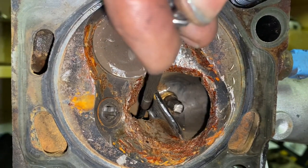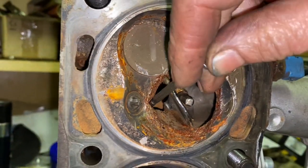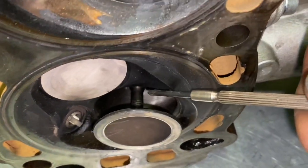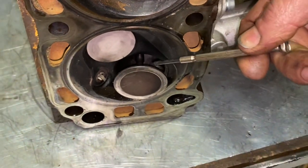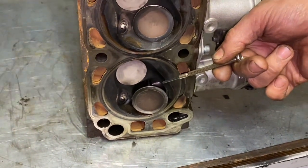Here we have the hole in the water jacket, where the valve head rattled around and punched its way through. As you can see, the inlet valves — well, the exhaust as well for that matter — had some pretty serious lift on them. The cam is conventional, but I did make some modifications to the valve train that I'm not going to disclose, that actually give it more lift than the cam is intended to have.